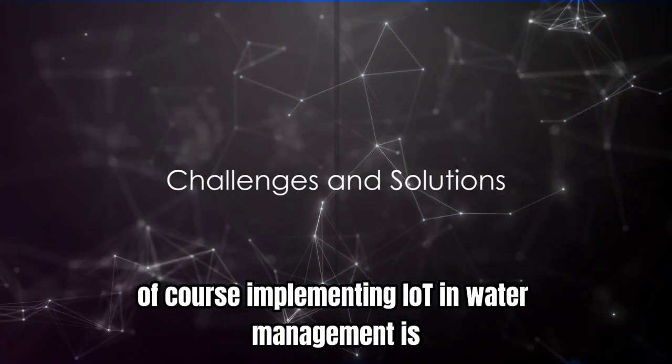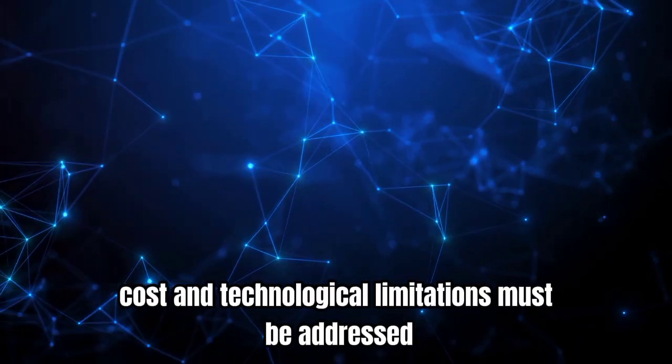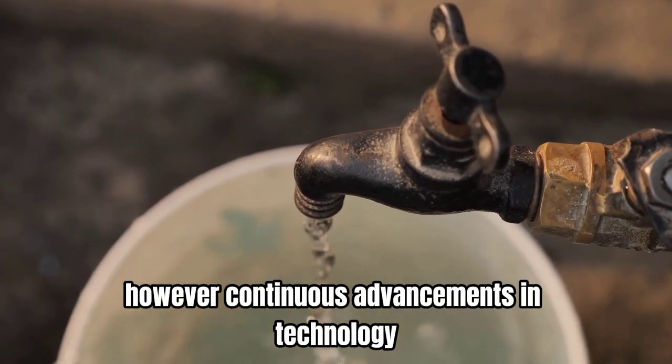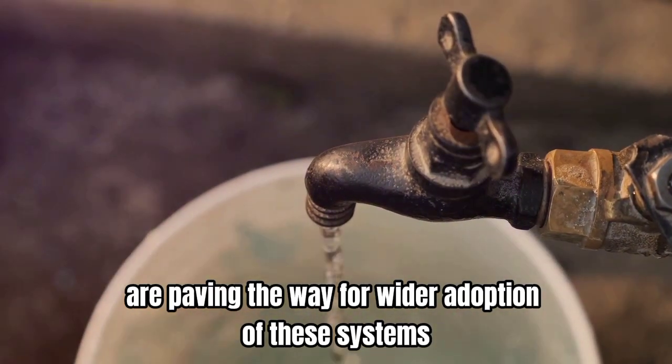Of course, implementing IoT in water management is not without its challenges. Issues like data security, cost, and technological limitations must be addressed. However, continuous advancements in technology and growing awareness about water conservation are paving the way for wider adoption of these systems.